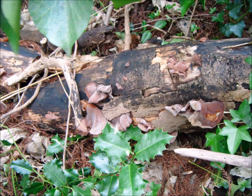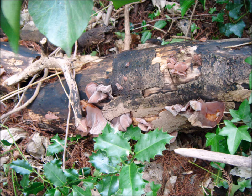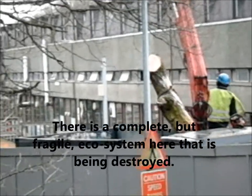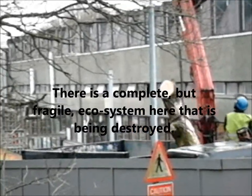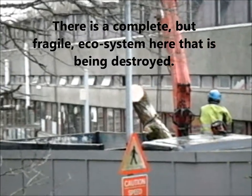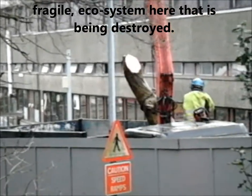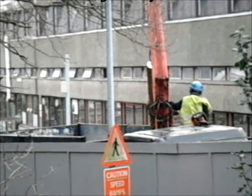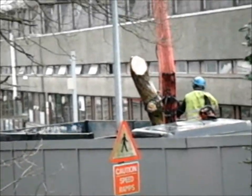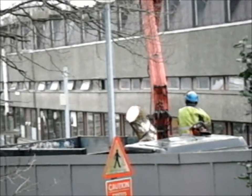It's also worth noting that someone who would like to remain anonymous did inform us that the trees were being taken down to stop birds from nesting in them before the nesting season. Because they are quite aware that if the birds start nesting, then they won't be able to cut them down, and the work can be stopped on that basis too. That's what we think.